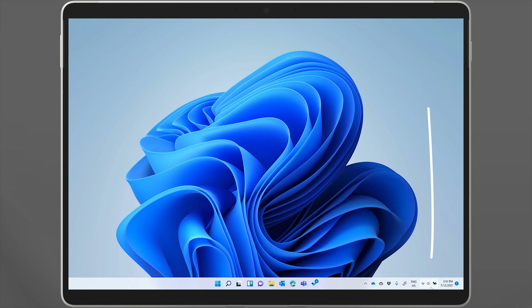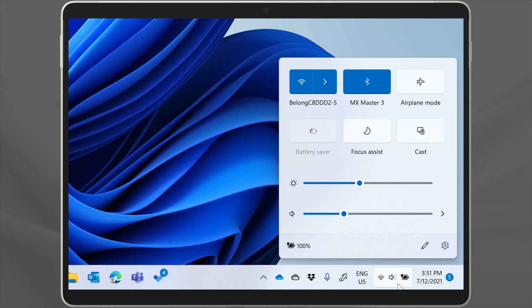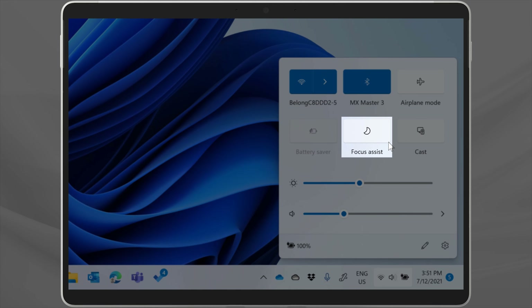Do you ever feel stressed and overwhelmed at work? Do you ever get to the end of the day and feel like you haven't accomplished much? There is a tool in Windows 11 that can help. It can't do all the work for you — you'll need to develop and exercise your discipline too — but it's something that you should learn about and switch on right now. It's called Focus Assist.